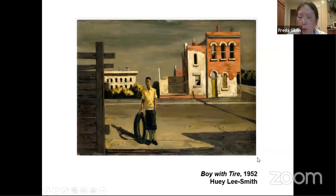This is Boy with Attire, also by Huey Lee Smith. Again, you see this sense of isolation — the boy is alone, playing by himself, and the street seems somewhat deserted. It's interesting to just look at his paintings and see what's there. I encourage you to do that.